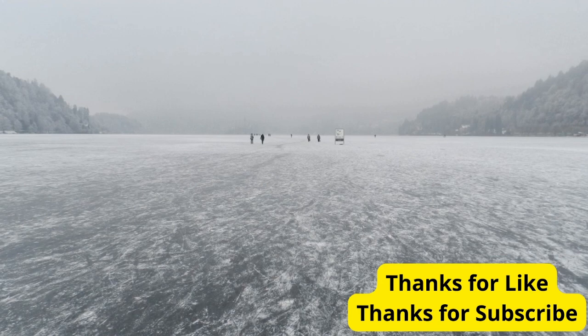And there you have it — our top 5 natural wonders to see in East Europe. Whether you're a nature lover, adventure seeker, or simply looking for new travel destinations, East Europe has something incredible to offer. If you enjoyed this video, don't forget to like, subscribe, and hit that notification bell for more captivating content. Until next time, happy exploring.